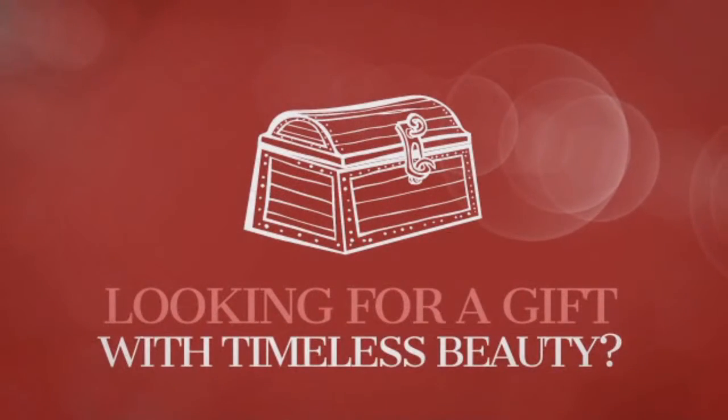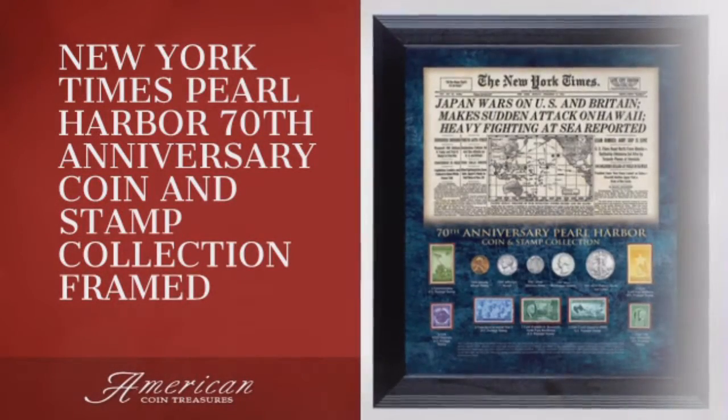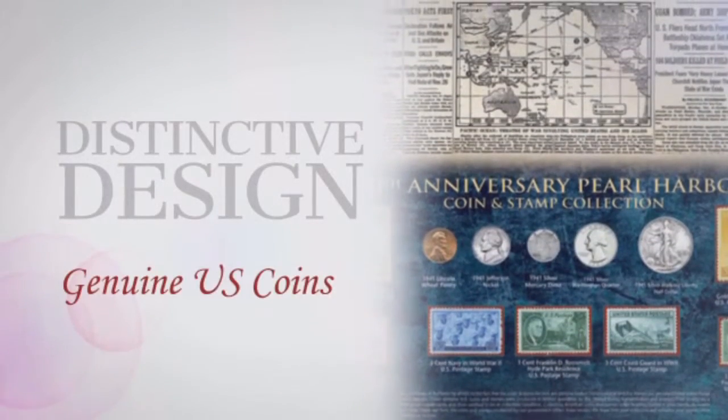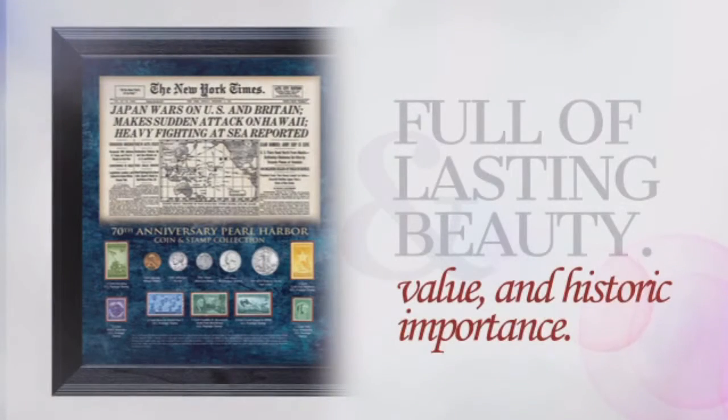Looking for a gift with timeless beauty and significance? This collectible piece is sure to become an heirloom. This distinctive piece is crafted with unrivaled precision, providing collective value, beauty, and historic importance.